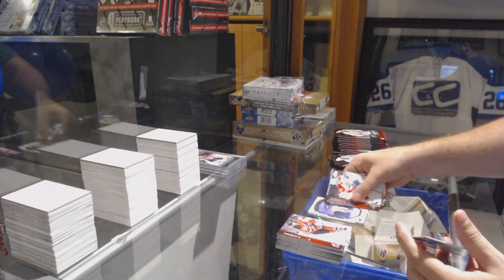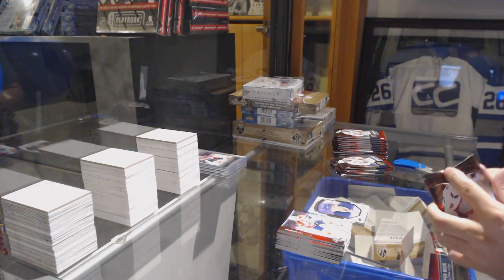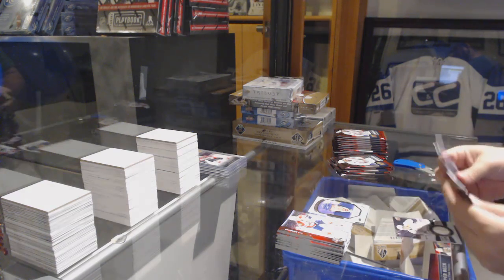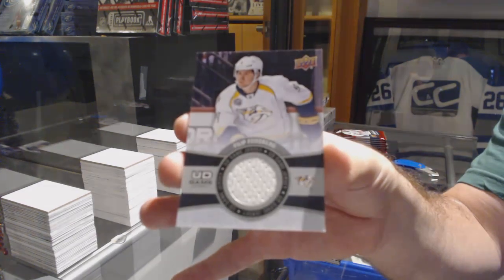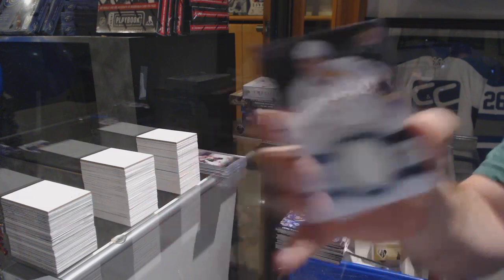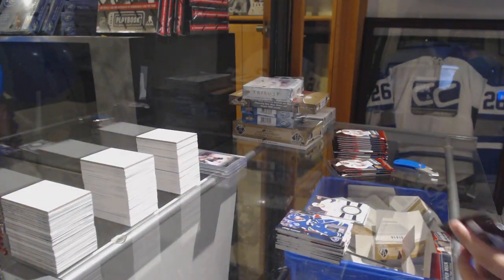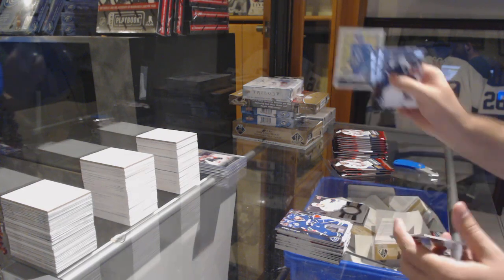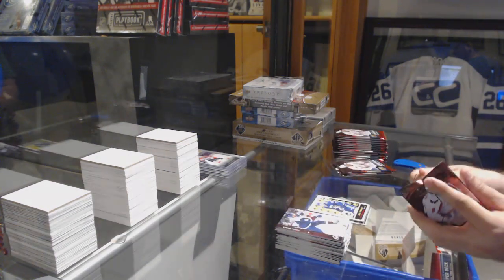We've got portraits rookies for the Tampa Bay Lightning, a game jersey for the Nashville Predators, Phillip Forsberg — Grant, pay attention to those two. Ashley's out to answer a few questions on 10,000 today. Jake Vertanen for the Vancouver Canucks.